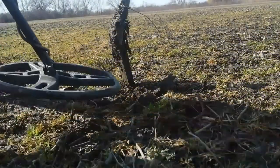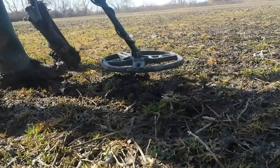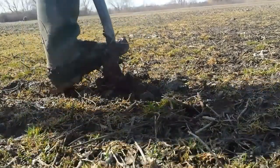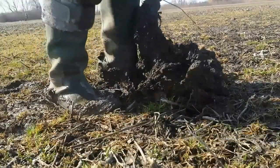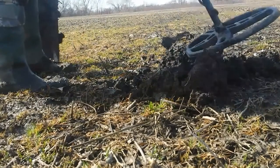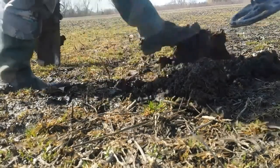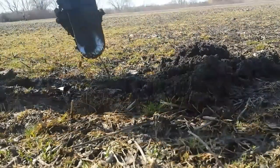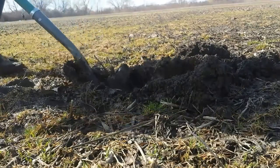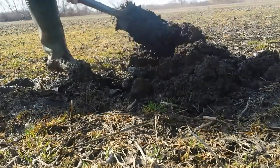Got another nice signal, reading 83. Ground is so heavy — we had some snow yesterday, so it's probably not in the best condition. Every time you put a shovel in the ground it's mud and crap everywhere.